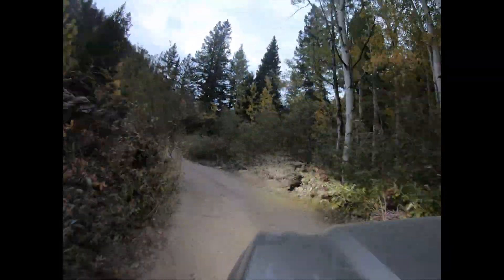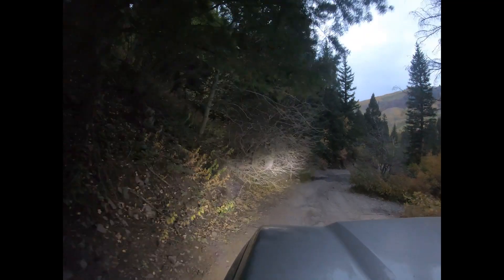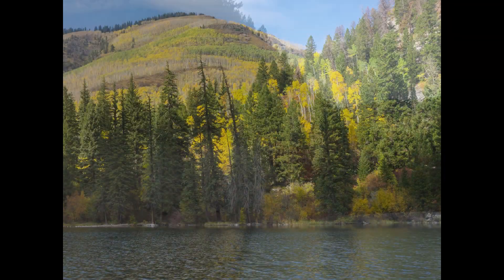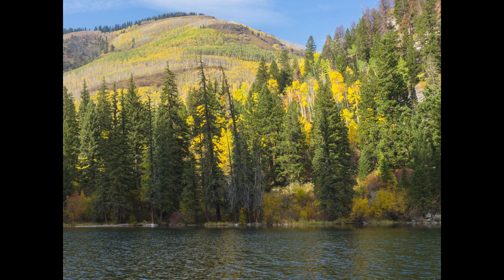There are a lot of hikers on the trail, and it's very heavily trafficked, but it's not difficult by any means. We saw Toyota RAV4s on the trail. There's also a beautiful lake along the route.